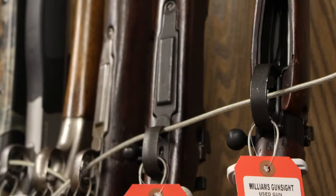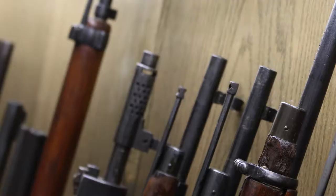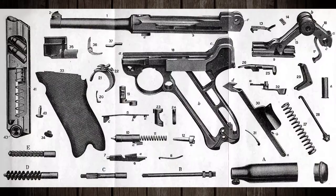Here at Williams Gun Sights, we get in a lot of used firearms through our buyback department, and this includes some pretty interesting items. Today I'd like to share some fun facts about the history of one of them — the Luger P08.